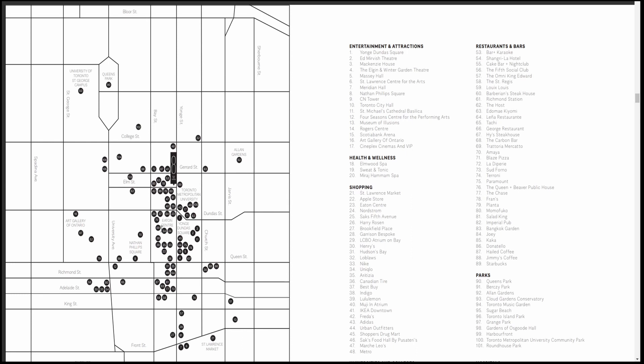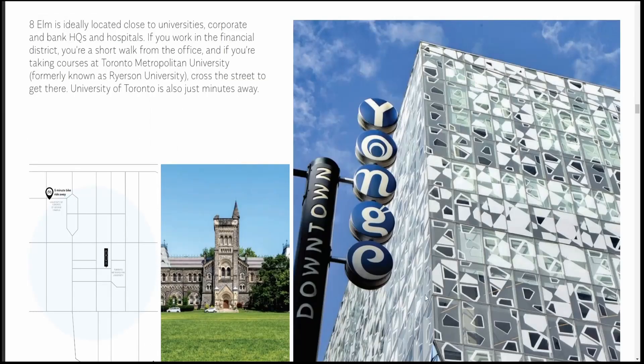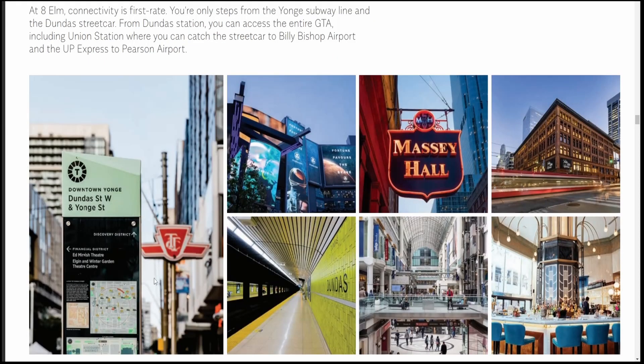Two blocks south, you can see the Eaton Centre and Yonge and Dundas Square. In terms of proximity, it's pretty much walking distance to the University of Toronto's main campus at St. George, the Art Gallery of Ontario, and to the south you can also find the St. Lawrence Market, CN Tower, and pretty much walking distance to the lakefront. The location is right on the Dundas and Yonge subway station, and of course there are streetcars on Dundas Street, Eaton Centre, Massey Hall, and so on.